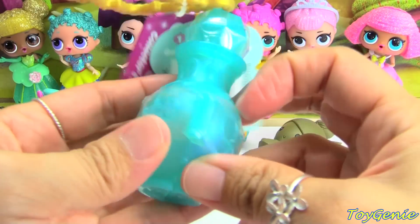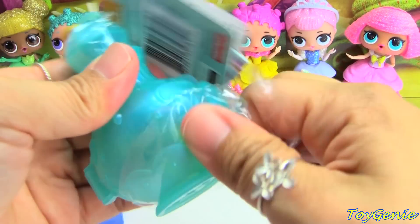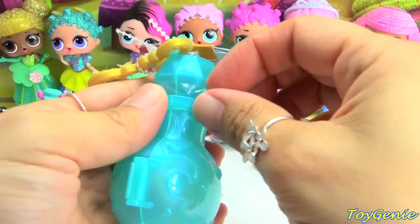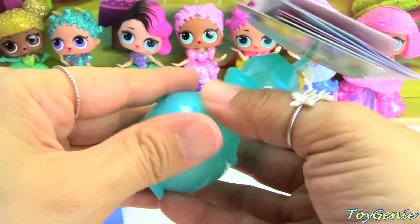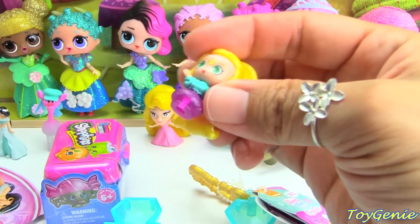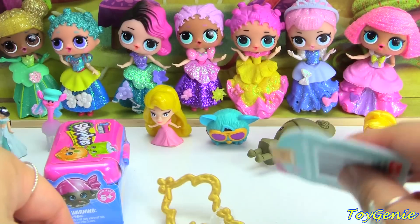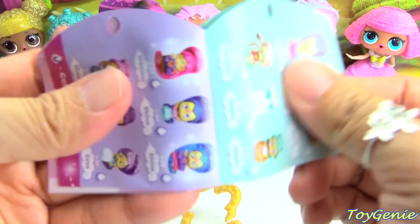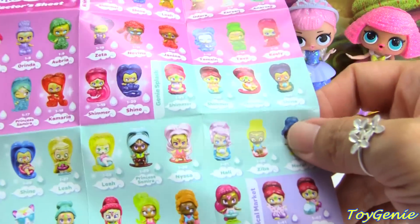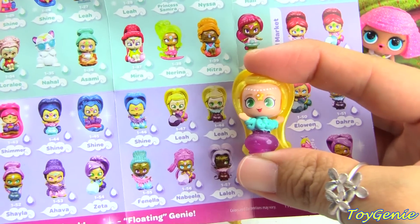Here is a Teenie Genie's Surprise Genie Bottle. Let's open this up to see who we got inside. We got Leah. We can remove the collector's guide and take a look to see what number she is — it looks like she is right here, number 1-48. Super awesome.